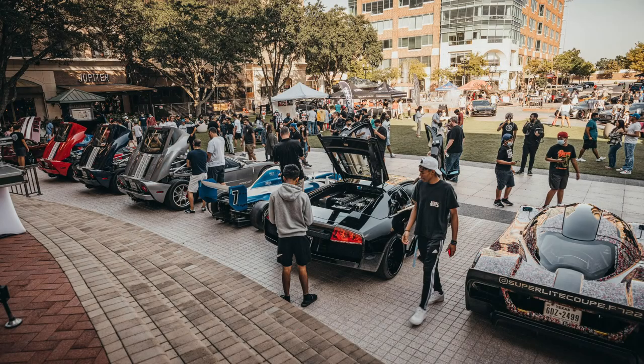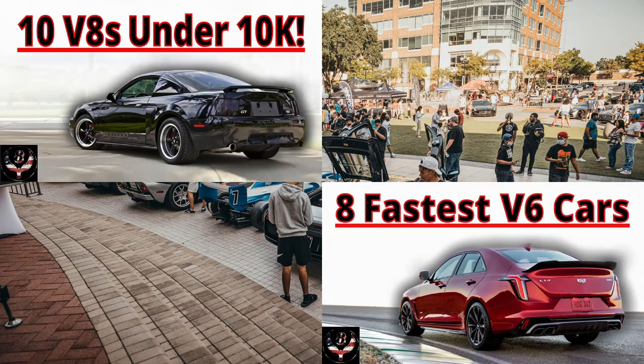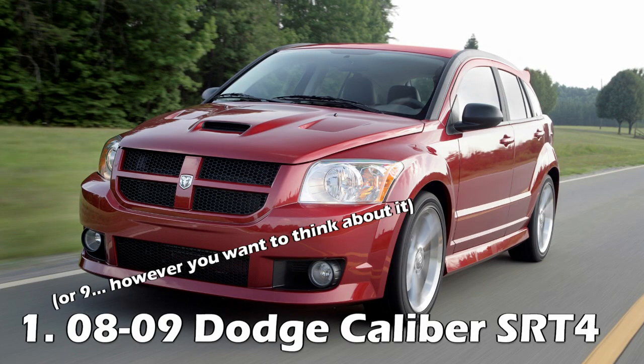For anyone interested in getting an extra two or four cylinders, I've got videos out there for that, so check those out next. Prices for these are from cars I found in my area with no more than around 80,000 miles, and a lot of them had a lot less than that. Also, let me know if I forgot any cars here, but without further ado, number 9 is the Dodge Caliber SRT4 with a 0-60 time of 5.9 seconds from Car and Driver.